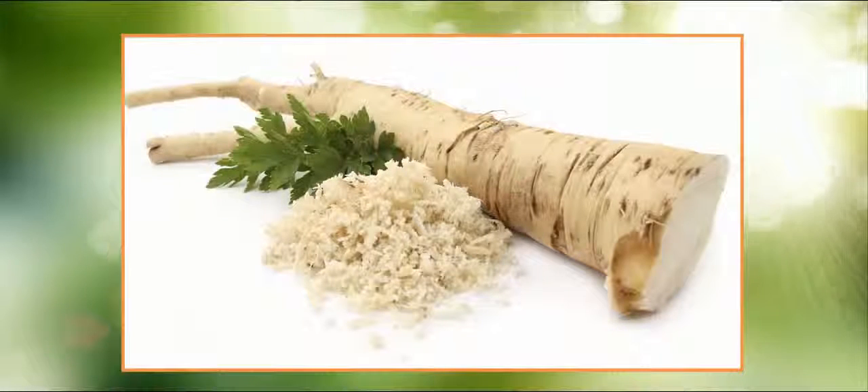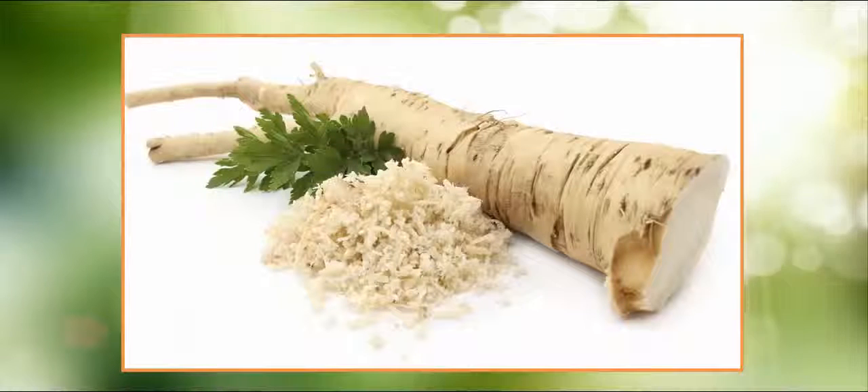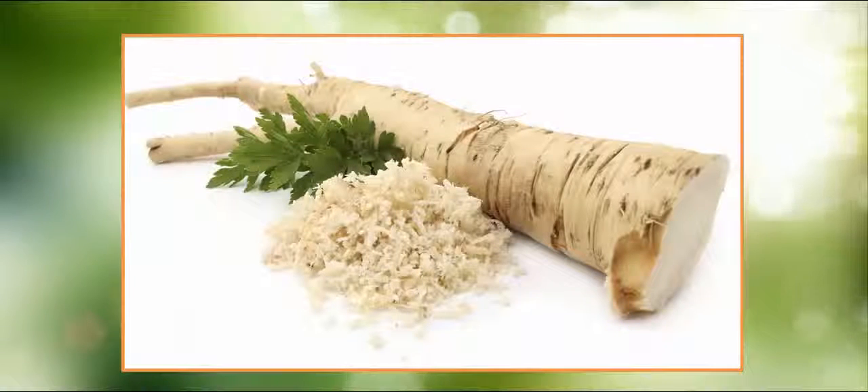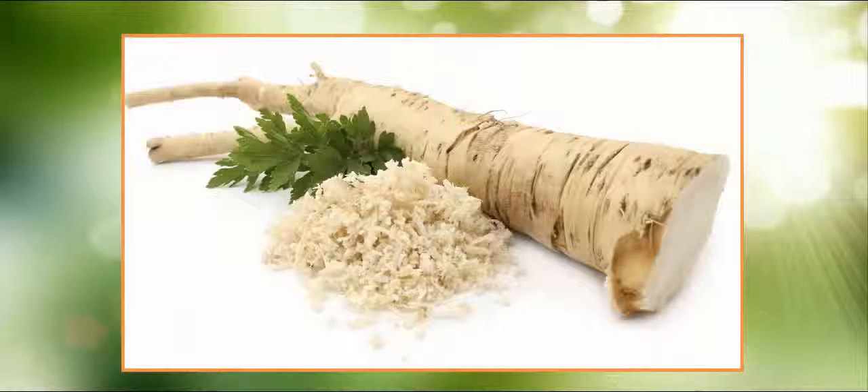The fresh horseradish is rich in vitamin C, potassium, vitamins B1, B2, B6, iron, magnesium and phosphorus. The horseradish accelerates metabolism, reduces fatigue, and at the same time encourages the development of good bacteria in the stomach.